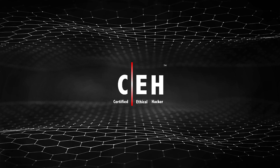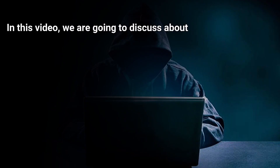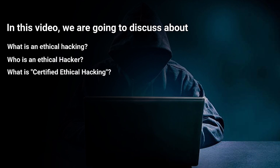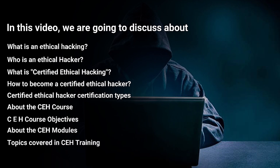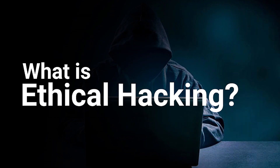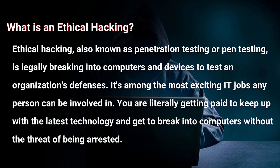Hello everyone, welcome back to Key to Learn. In this video we are going to discuss what is ethical hacking, who is an ethical hacker, what is certified ethical hacking, how to become a certified ethical hacker, certified ethical hacker certification types, about the CEH course, CEH course objectives, CEH modules, topics you will cover in CEH training, and different CEH job roles.